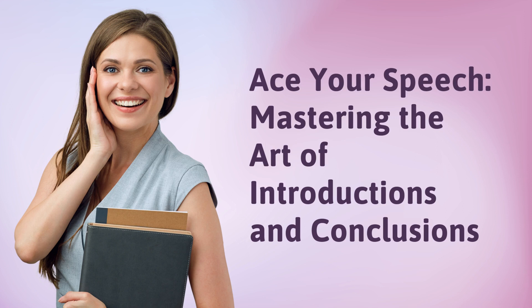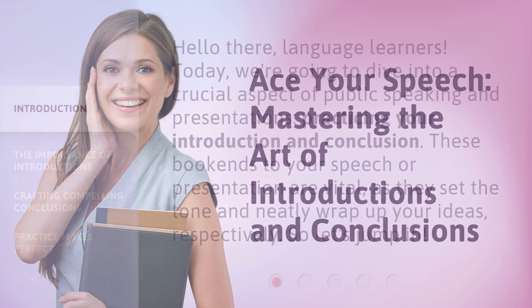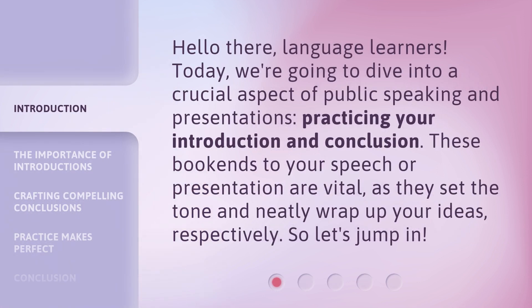Ace Your Speech: Mastering the Art of Introductions and Conclusions. Hello there, language learners. Today, we're going to dive into a crucial aspect of public speaking and presentations — practicing your introduction and conclusion. These bookends to your speech or presentation are vital, as they set the tone and neatly wrap up your ideas, respectively. So, let's jump in.